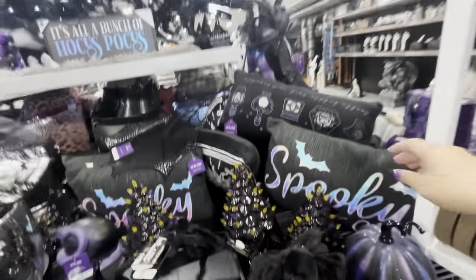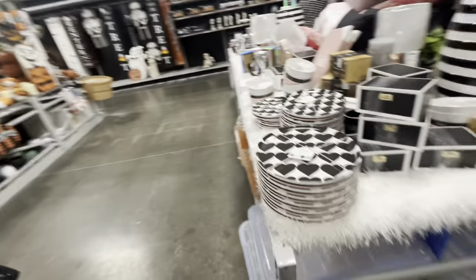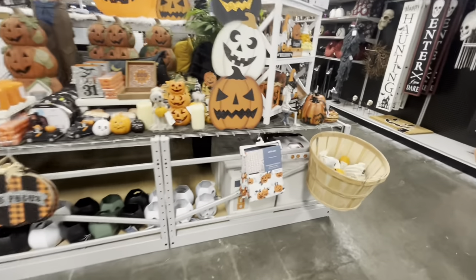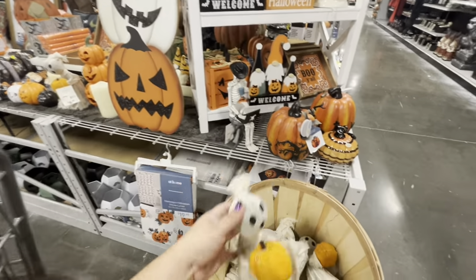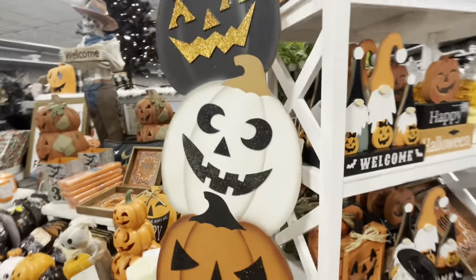They have this spooky pillow — so cool — for $23. There's a display here that's not Halloween, which is kind of weird. They have a shower curtain for $20, cute foamy pumpkins for $7, and a guy on a laptop figure for $28-$27. They also have some mugs for $15 and a big pumpkin sign.